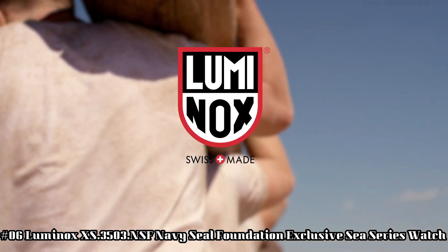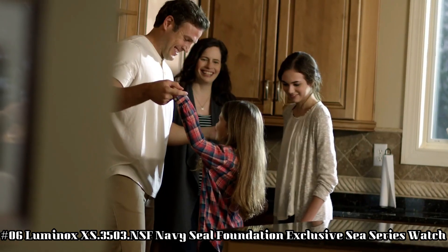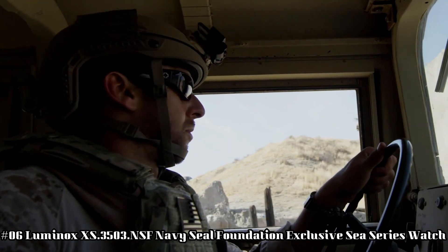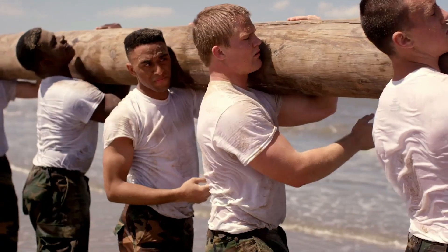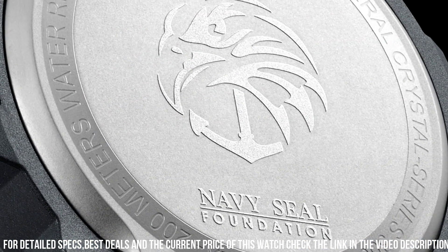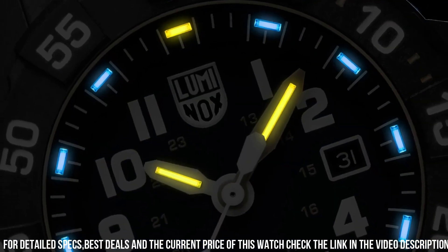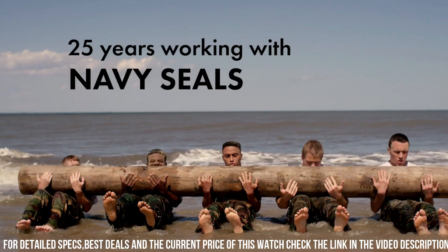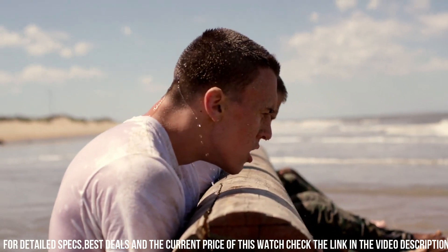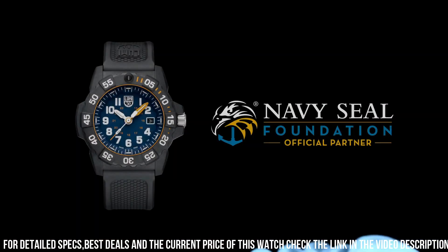Number 6: Luminox XS-3503 NSF Navy Seal Foundation Exclusive C Series Watch. Luminox men's Navy Seal 3500 Series, black PU band, blue dial, quartz analog watch. Luminox has been the watch of choice for professionals like Navy SEALs, expert counter-terrorism operative Scott Castle, the U.S. Coast Guard, law enforcement divers, and many more for the past 25 years. Dial window material type: tempered scratch-resistant mineral crystal.